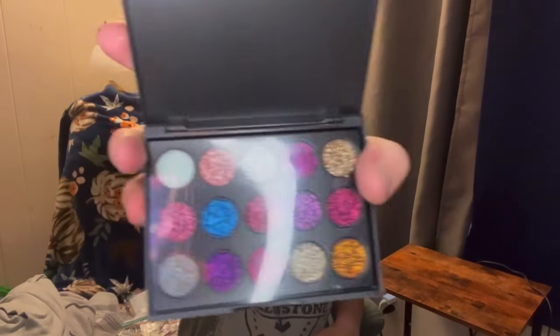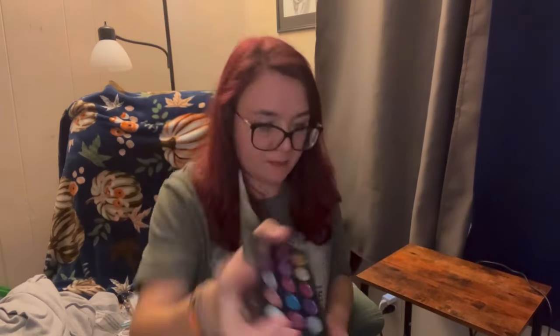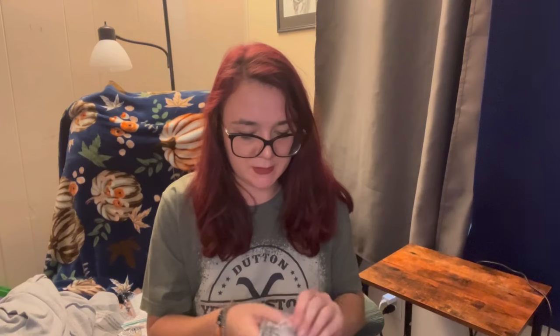Hopefully these work good because some glitters can irritate your eyes. So we got that one - we'll put this down here in this little bag - and we got this one.